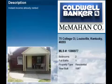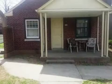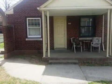This property is a two-bedroom, one full bath home. This property is listed for $29,900.